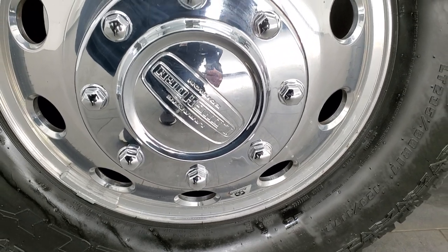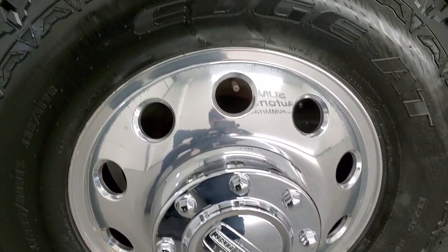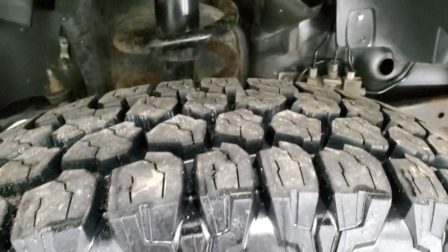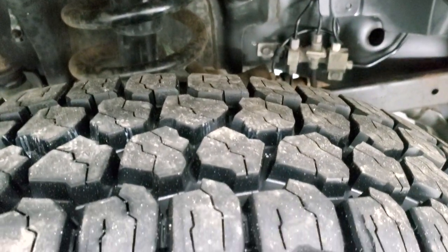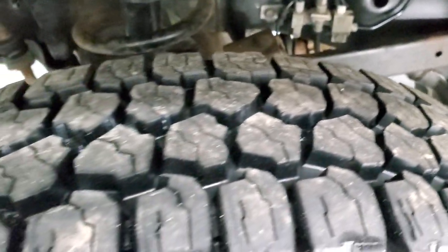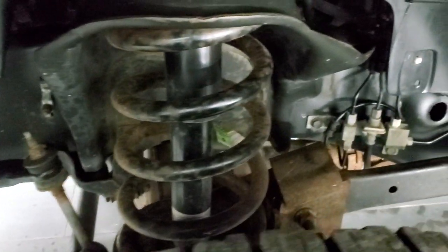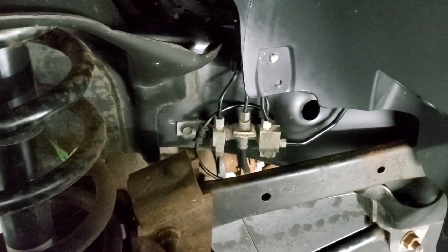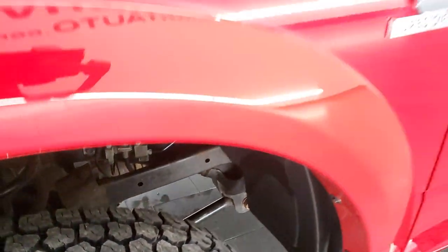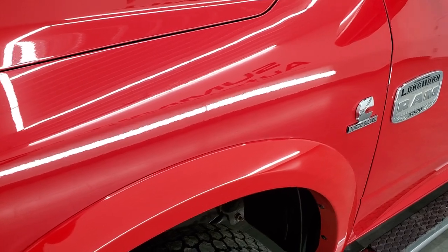It has brand new Kelly Edge AT LT 235 ADR 17 tires — we put those on during the safety inspection, so it has six brand new tires that still have the little wear knobs on them. The frame and underbody are in really nice shape; if you look at the brake lines you can see how little corrosion they have, and the whole truck is like that underneath.